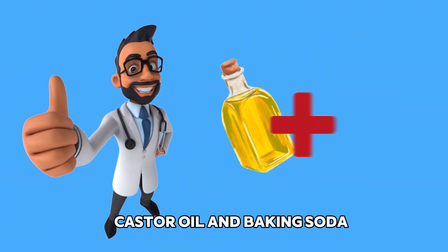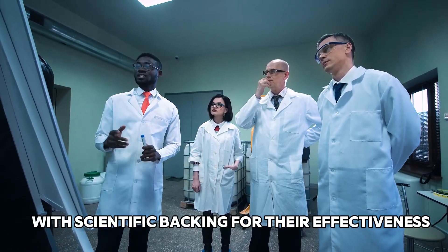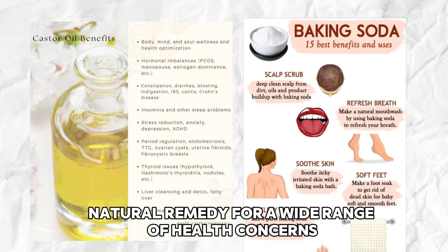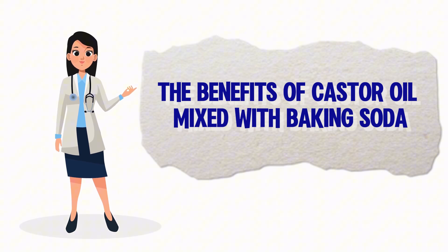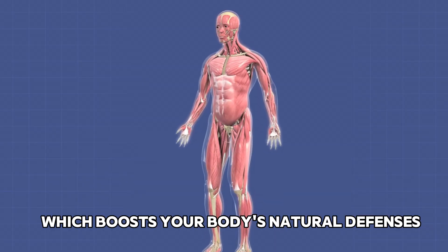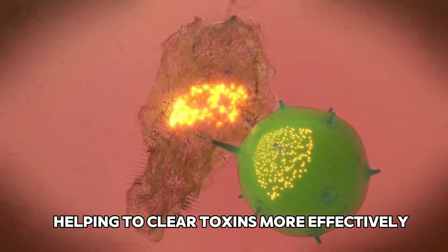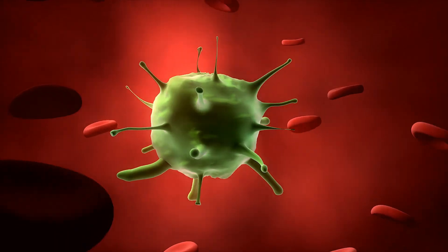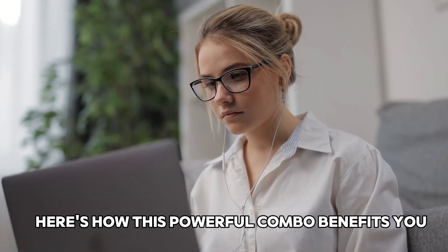Together, castor oil and baking soda offer a powerful combination of therapeutic benefits. With scientific backing for their effectiveness, using them together can enhance their individual benefits, making them a dynamic natural remedy for a wide range of health concerns. Combining castor oil and baking soda enhances blood flow in the applied area, which boosts your body's natural defenses and speeds up tissue recovery. This mixture also stimulates lymph drainage, helping to clear toxins more effectively, and encourages an increase in T-lymphocytes — the immune cells that target and neutralize foreign invaders. It also absorbs and neutralizes harmful substances and excess skin oil.